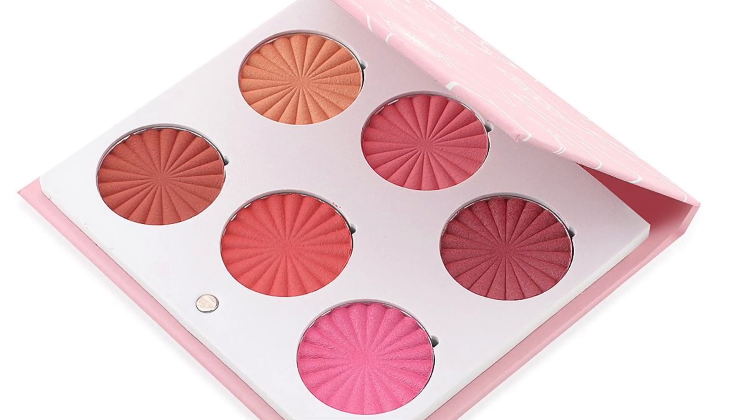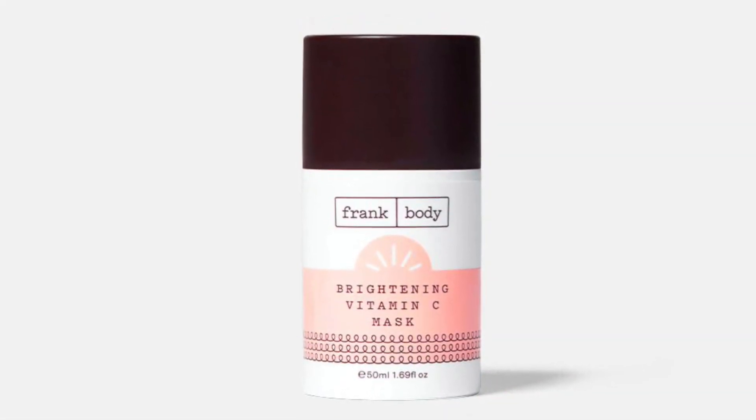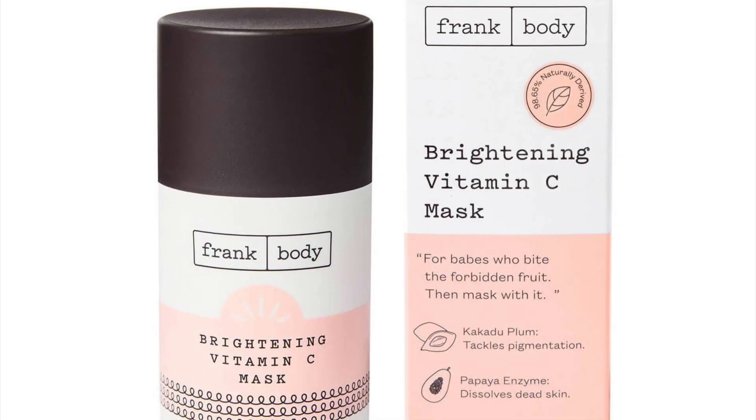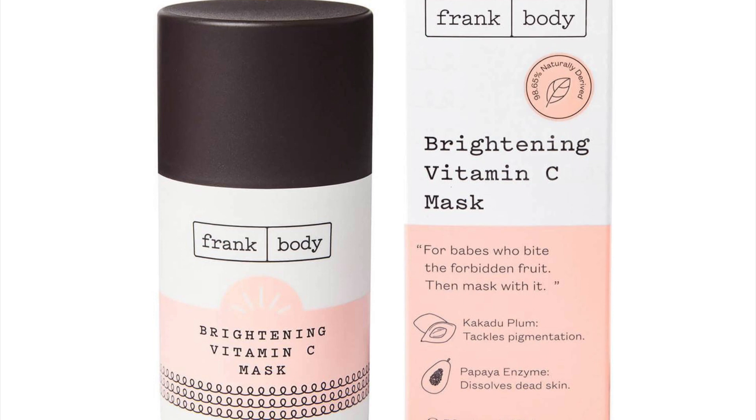$39. Next up we have the Brightening Vitamin C Mask by Frankenbody, and this product retails for $19. Let me know what are your thoughts on it.